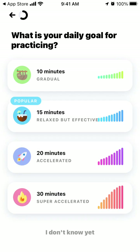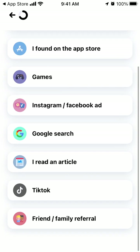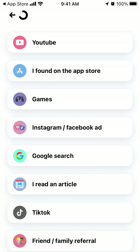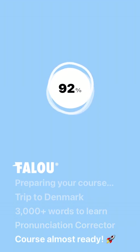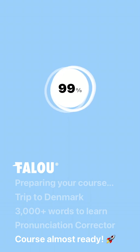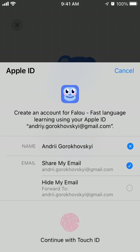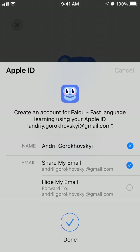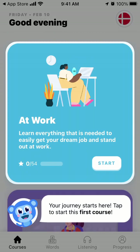Here you can set some goals. What's your daily goal for practicing? How did you discover Fallu? I just found it on the app store. How old are you? Then you have the app available. You can tap continue with Apple ID or Google and easily create your account. Just takes some time, and there you have it - your journey starts here. Tap to start the first course.